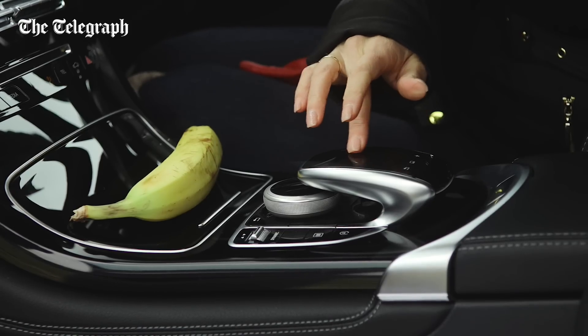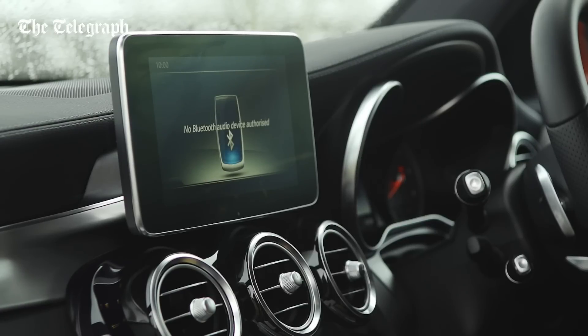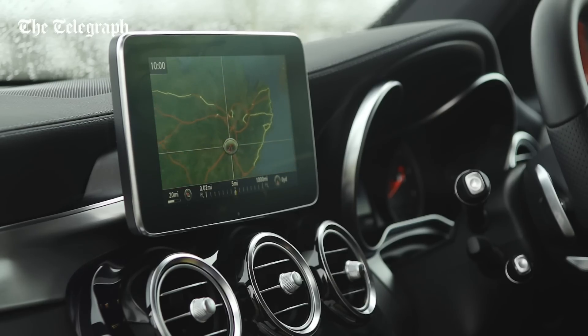Another slight reservation is around this screen, which appears to be tacked on as a bit of an afterthought. We'd also seriously consider upgrading from the basic Garmin sat-nav to Mercedes' own Command system.